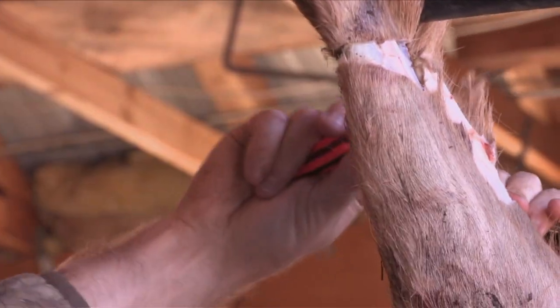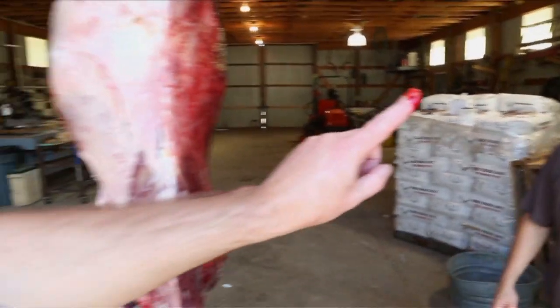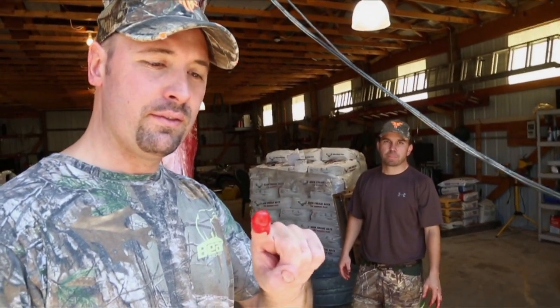I end up slicing my finger pretty good. Freddie had an injury. Those knives are so sharp, you just have to be careful. That's crazy.